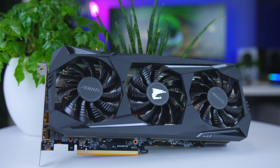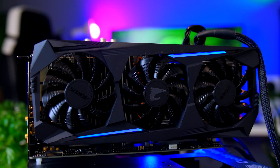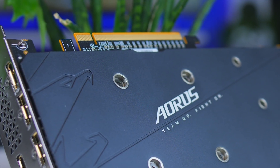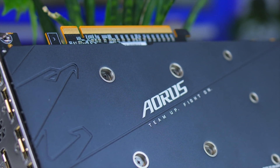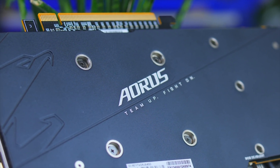It looks like they took their tried-and-tested Gaming OC design and just put it on steroids. They've also added a bit more RGB, with some lines in the actual shroud, but they didn't really go over the top. There is a metal backplate as well, which keeps things nice and clean. I personally love the new design of the backplate much more than any of the other Aorus cards before.